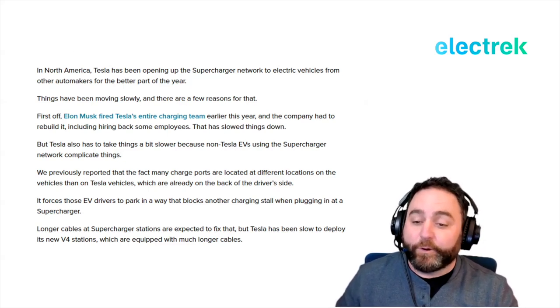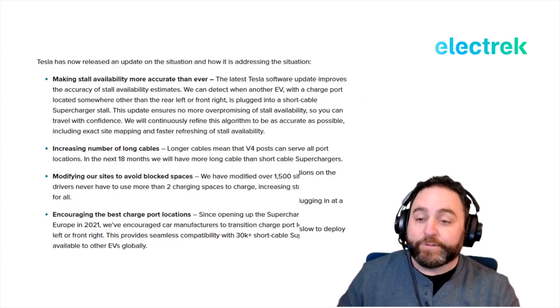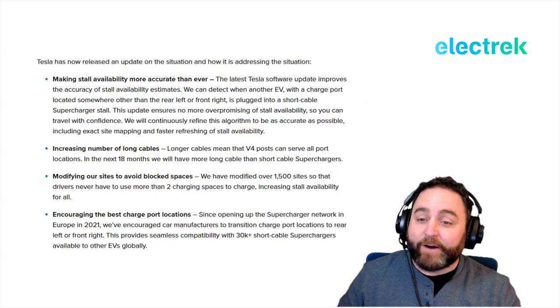Longer cables at Supercharger stations are expected to fix some of that, but Tesla has been slow to deploy its new V4 locations, which are equipped with significantly longer cables than before. Tesla has now released an update on the situation and how it's addressing the problem.